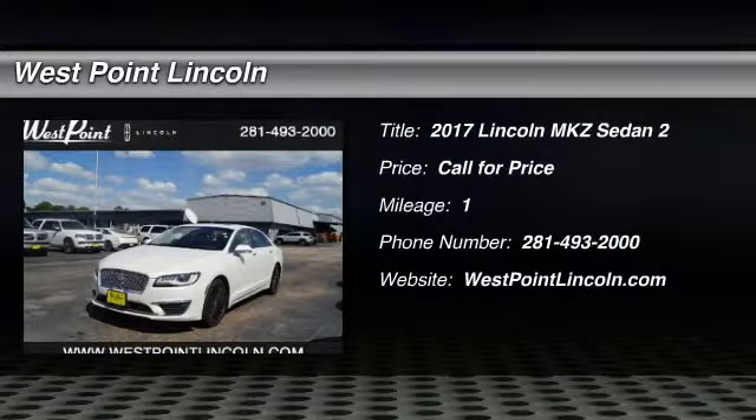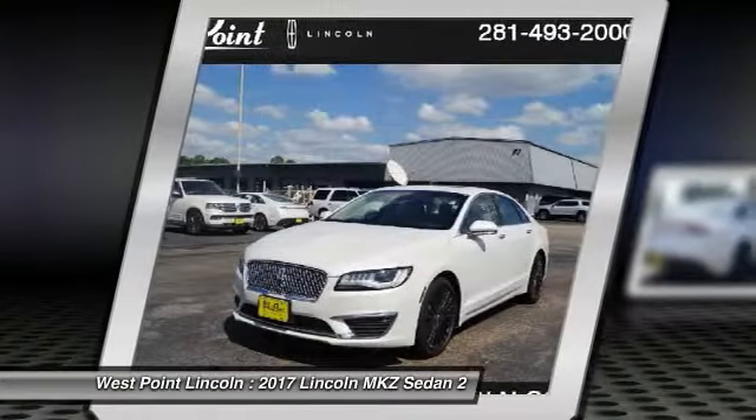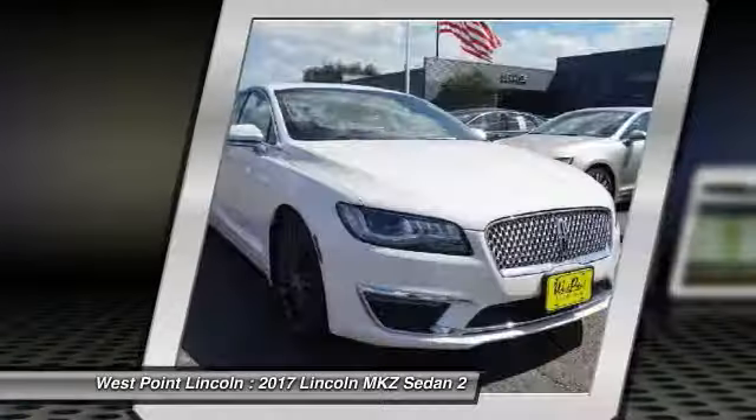2017 Lincoln MKZ with sharp angles, sleek lines, and a sculpted body. The Lincoln MKZ has an impressive stance and a dynamic design.